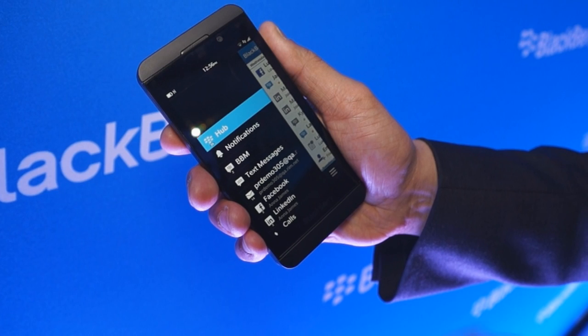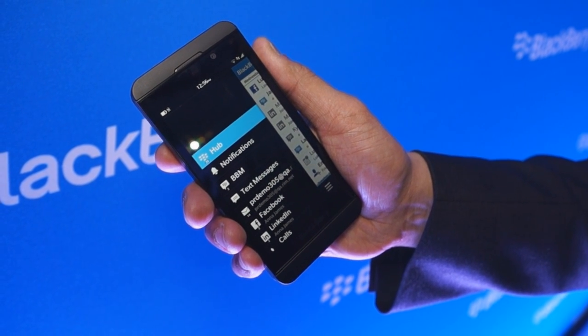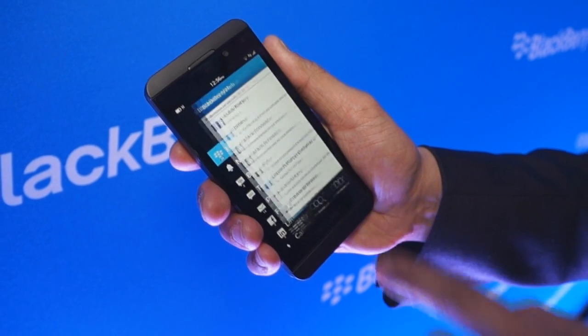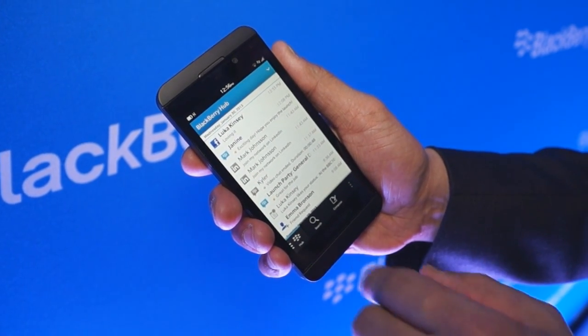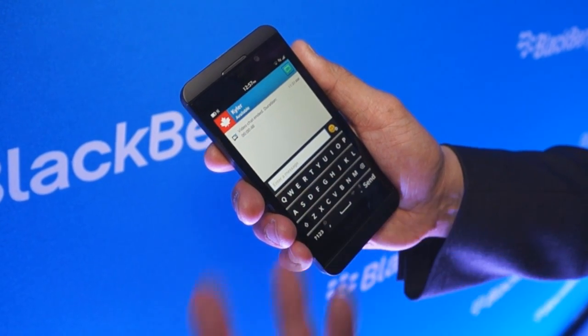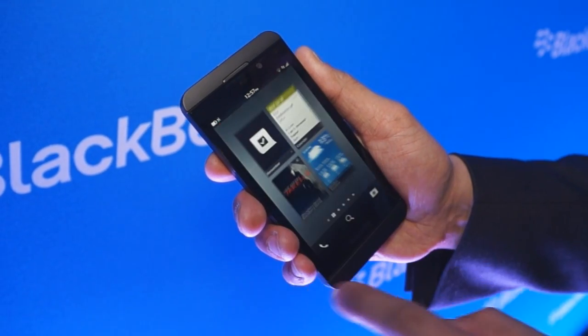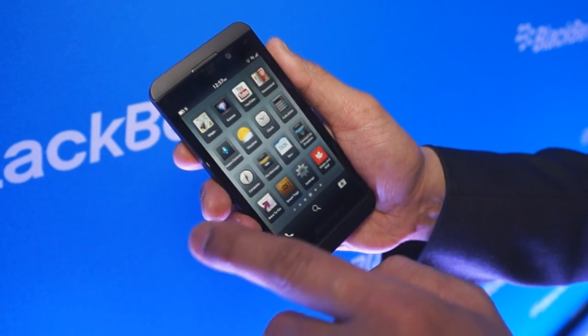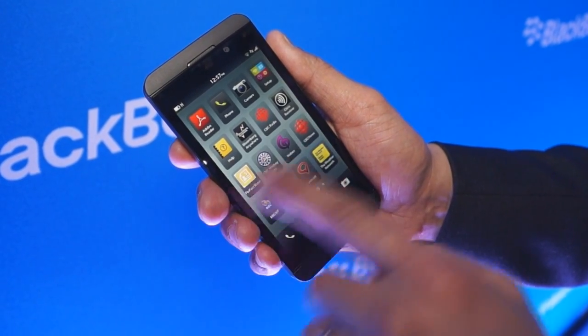With BlackBerry Hub, we integrate all your messages, whether it's email, BBM, text messaging, Facebook, LinkedIn, or Twitter. It's all in one spot. I simply select a message and now I can act on it. As you can see, we seamlessly flow from application to application.